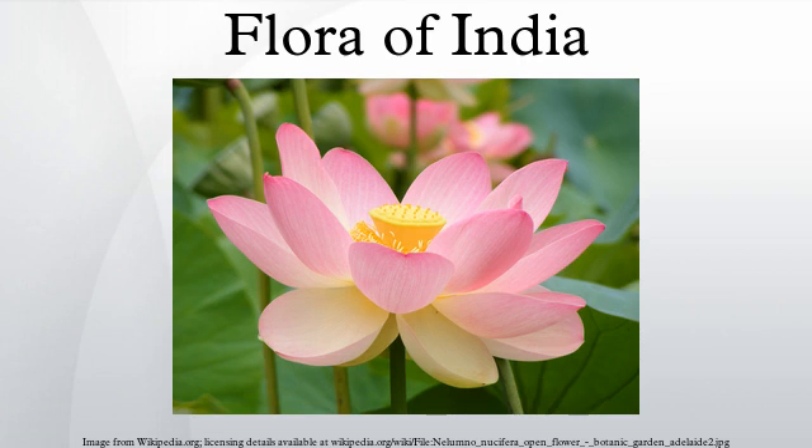The flora of India is one of the richest in the world due to a wide range of climate, topology, and environments in the country. It is thought there are over 15,000 species of flowering plants in India, which account for 6% of the total plant species in the world. Due to the wide range of climatic conditions, India holds a rich variety of flora that no other country can boast of.